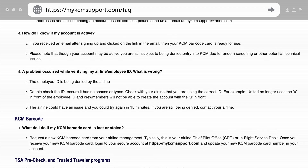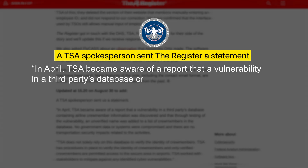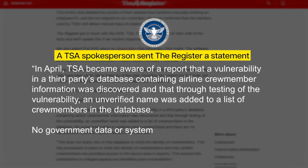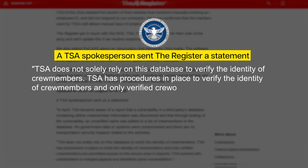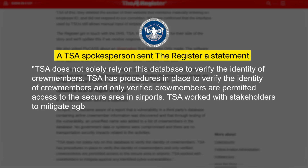A spokesperson from the TSA responded with the following statement: In April, TSA became aware of a report that a vulnerability in a third party's database containing airline crew member information was discovered, and through testing of the vulnerability, an unverified name was added to the list of crew members in the database. No government data or systems were compromised, and there are no transportation security impacts related to the activities. TSA does not solely rely on this database to verify the identity of crew members. TSA has procedures in place to verify the identity of crew members, and only verified crew members are permitted access to the secure area in airports. TSA worked with stakeholders to mitigate against any identified cyber vulnerabilities.